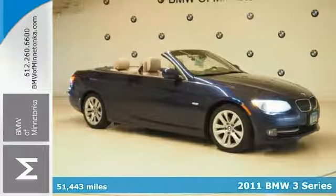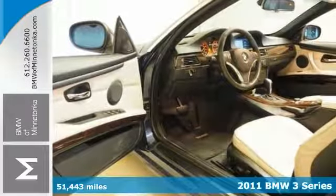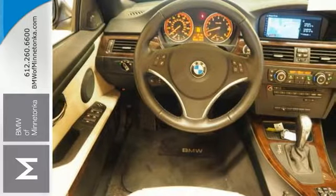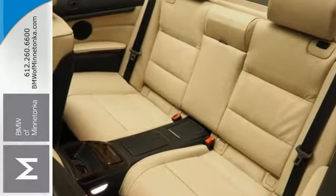This 2011 BMW 3 Series is ready for some fun in the sun. Most important is the convertible top, but there are other nice features too, like alloy wheels, anti-lock brakes, CD player, dual zone climate control, and the cold weather and convenience packages.